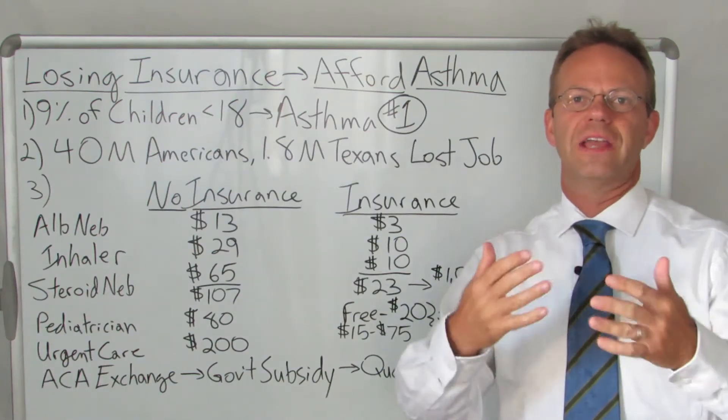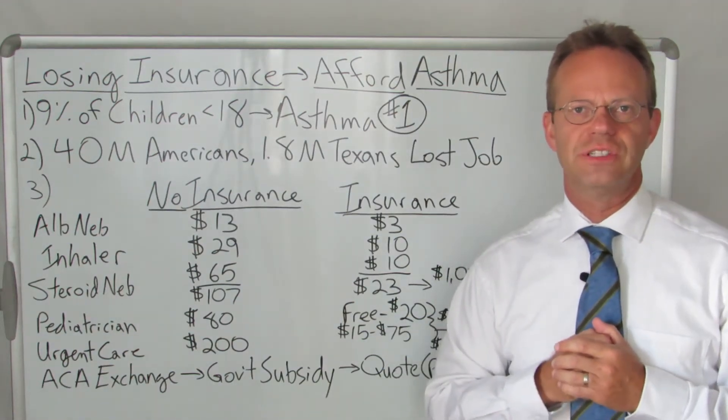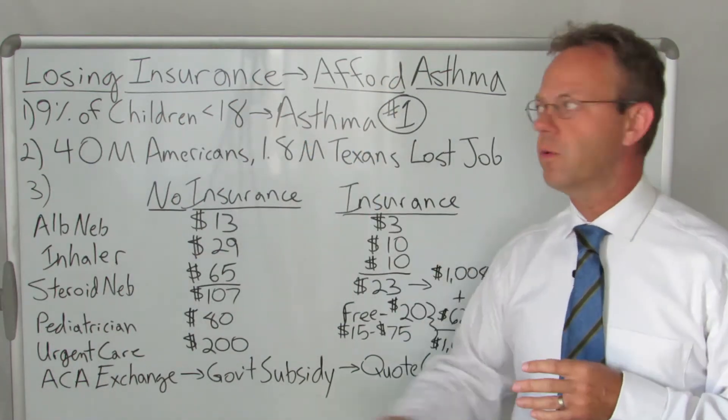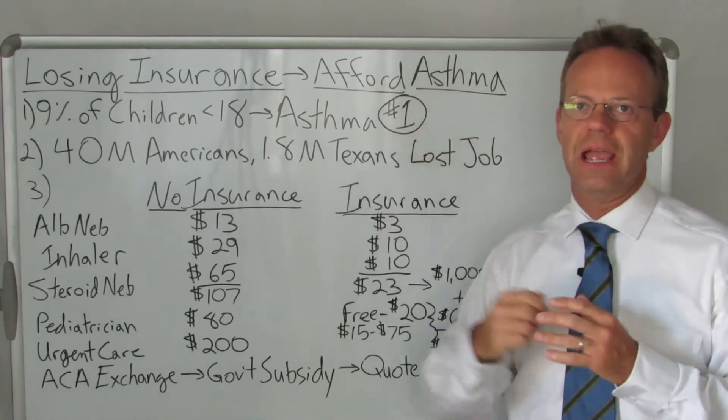Hello, this is Dr. Eric Bricker and thank you for watching Texas Family Insurance.